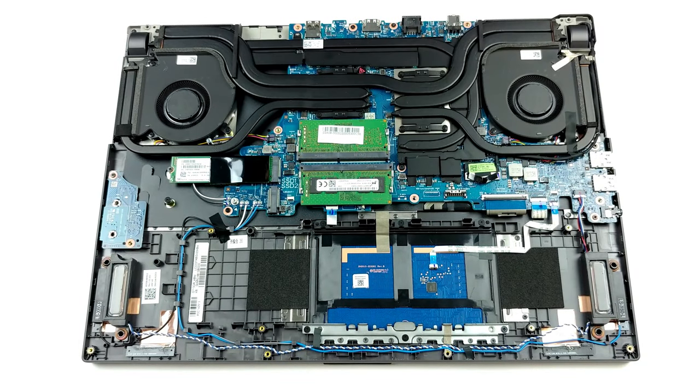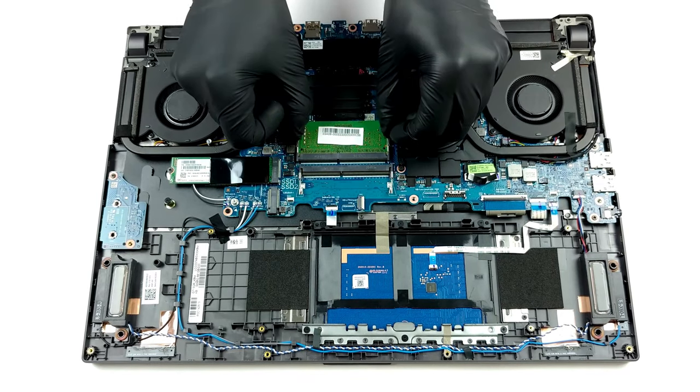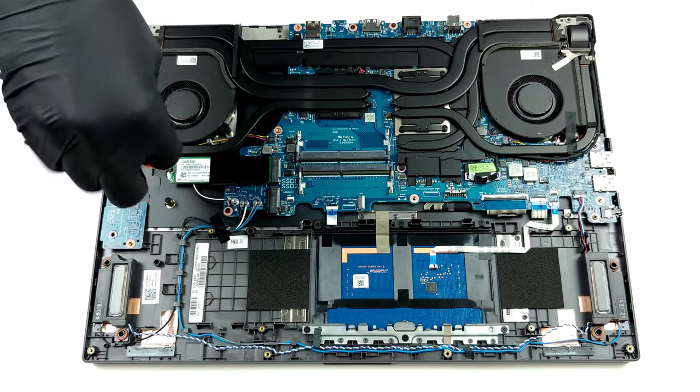Getting inside the laptop is pretty easy, and this gives you access to two RAM slots for up to 64GB of memory and two M.2 PCIe x4 slots for storage.